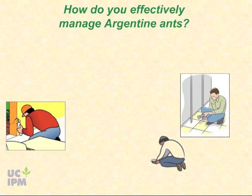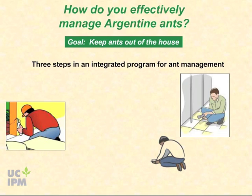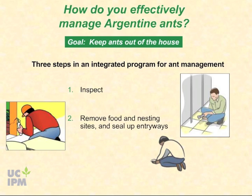What is an effective approach to managing Argentine ants? The focus of a home ant management program should be to keep ants out of the house. It isn't realistic to eradicate ants from a backyard, but outdoor numbers can be reduced. Use a step-by-step integrated approach: first, assess your problem by inspecting your home inside and out for ants, potential entryways, and nesting sites. Next, remove food and nesting sites identified in your inspection and seal up entryways.